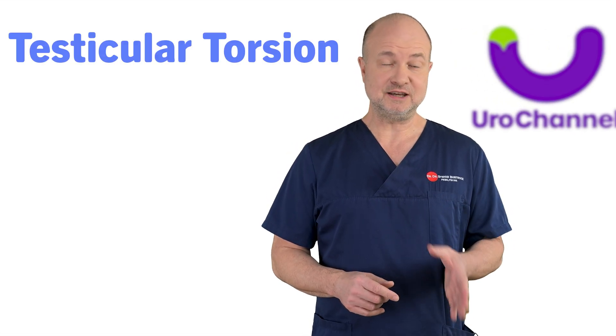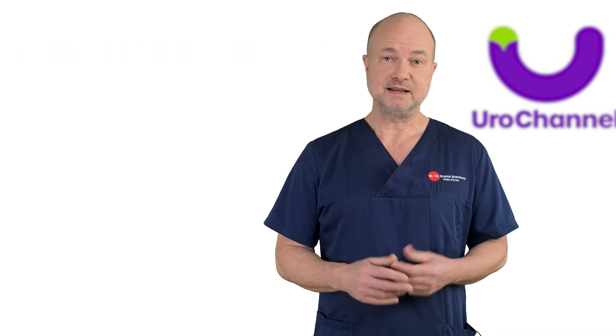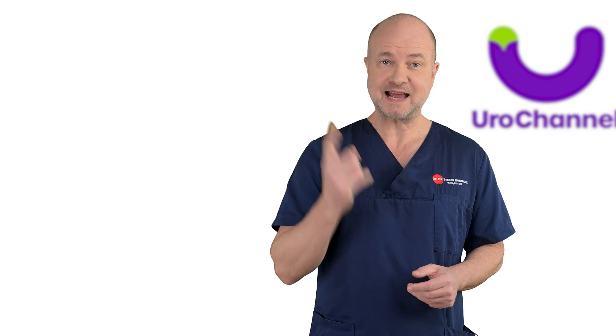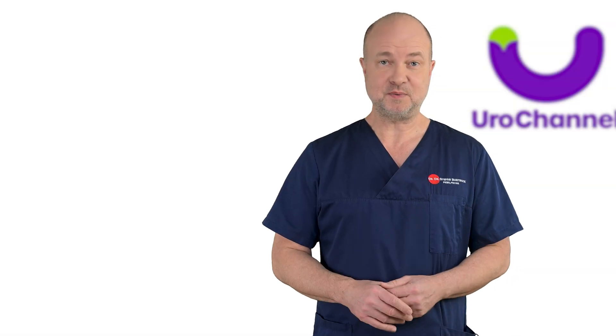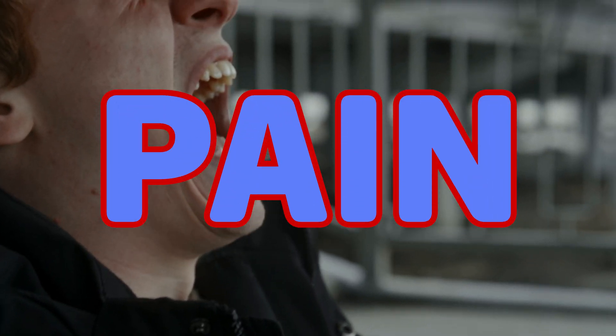Testicular torsion is a key condition to consider when diagnosing scrotal swelling. In adolescents and young adults, the testicle may twist around its axis, which will impair blood flow. This is an emergency that has to be treated as soon as possible. If you want to know more about it, I have uploaded a more detailed video. In contrast to the conditions mentioned so far, testicular torsion is painful.